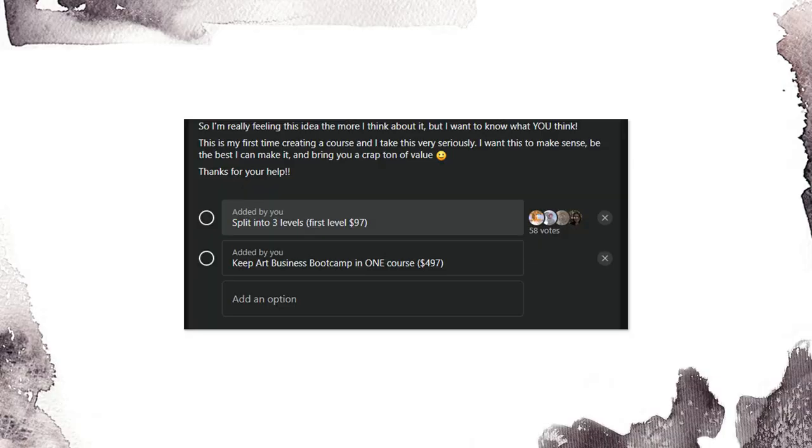Right now it's really happening — there are a lot of members, everyone is having fun, and I really encourage you to join. We're at over 1,600 members right now, so don't miss out on the fun. Anyway, I ran a poll asking whether you'd like me to split Art Business Bootcamp into three or keep it as one big course, and the result was 58 to 0 in favor of splitting it up. I was shocked — I did not expect it to be so one-sided. It really reassured me that this is the correct decision and that this is what I need to do to create the best course possible.